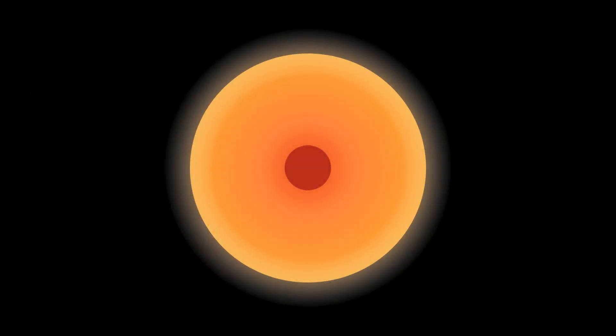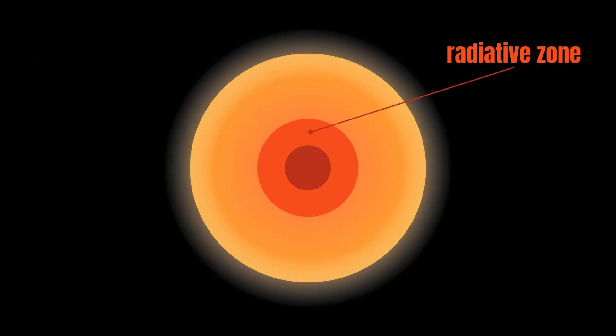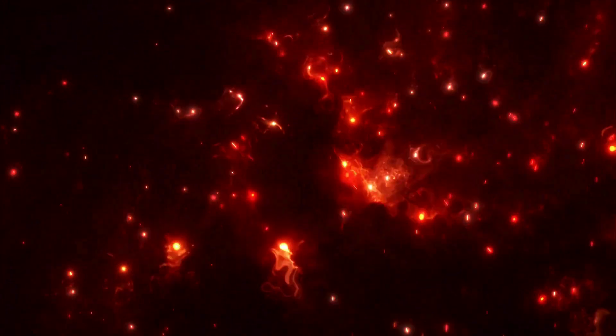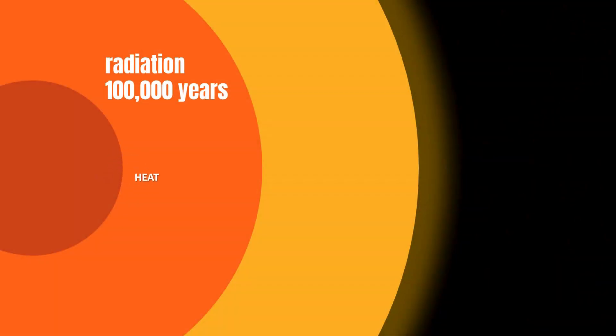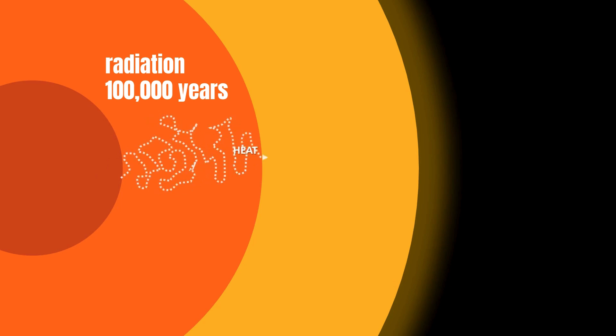Around the Sun's core sits the radiative zone. This part of the Sun carries the energy released from nuclear fusion reactions out from the core. Heat transfer in this zone is slow — it can take heat up to 100,000 years to escape through the radiative zone.